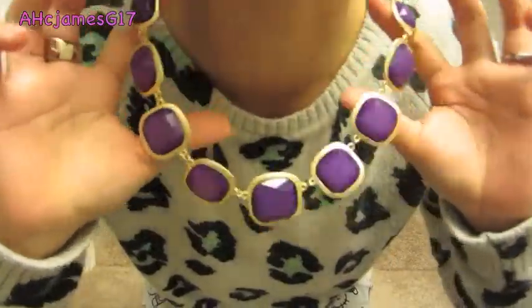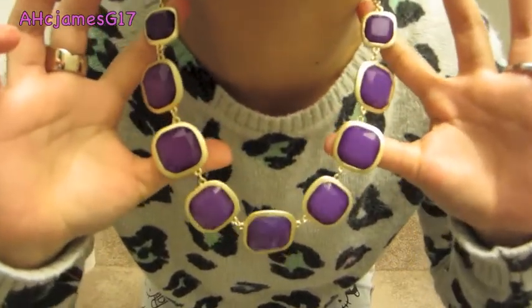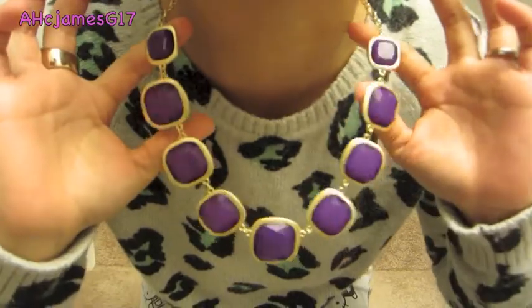Hi Ate Aira! I just want to say thank you so much for sending me this really gorgeous necklace. Honestly, when I first saw this in the mail I was literally screaming — my husband thought I was going crazy — but I was so excited. She sent me this for my birthday and it's so pretty. It has purple, which is my favorite color. Thank you so much again, Ate Aira.